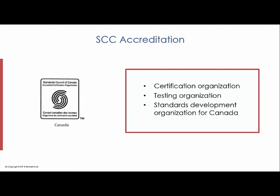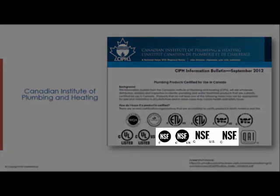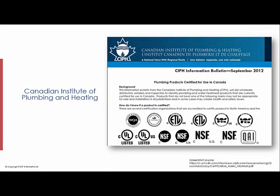In addition, NSF is accredited as a standards development organization by SCC, which means that NSF has the ability to write a Canadian national standard. The Canadian Institute for Plumbing and Heating maintains an educational bulletin that recognizes NSF as an accredited certification agency for Canada. NSF is also an associate member of the Canadian Advisory Council on Plumbing, which has representation from plumbing officials from all Canadian provinces and territories. NSF also participates with the Ontario Plumbing Inspectors Association and the Plumbing Officials Association of British Columbia.